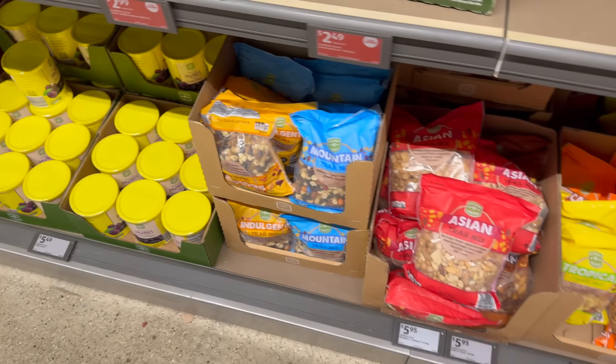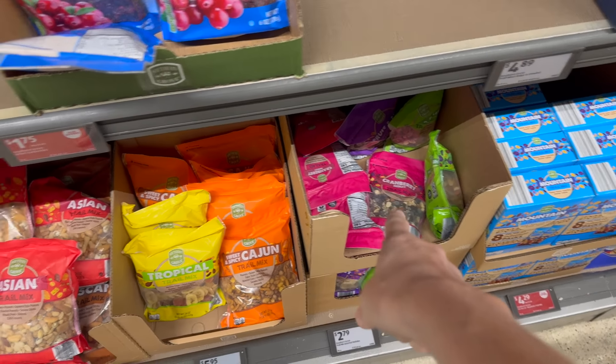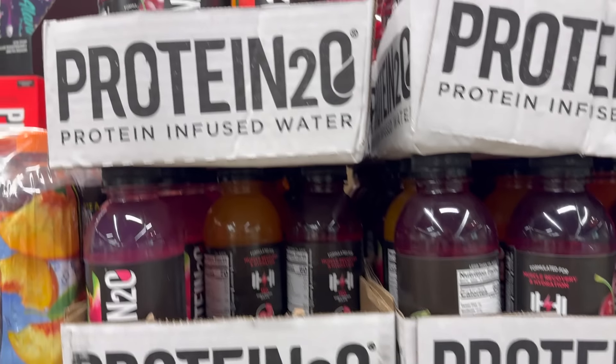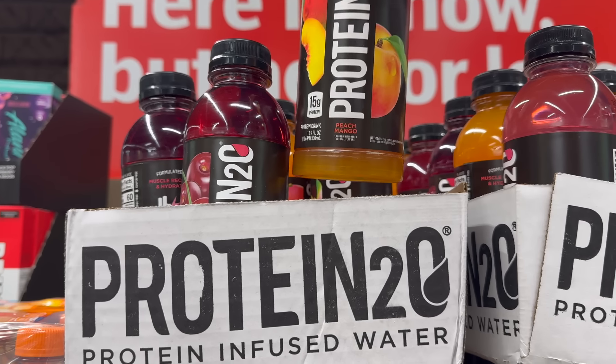Have you noticed the big ones? These huge bags — I know they've had the little ones like this in the past, but now we're going all in for $5.95. Up here we have the protein infused water, two dollars and eight cents. Flavors are wild cherry, peach mango.